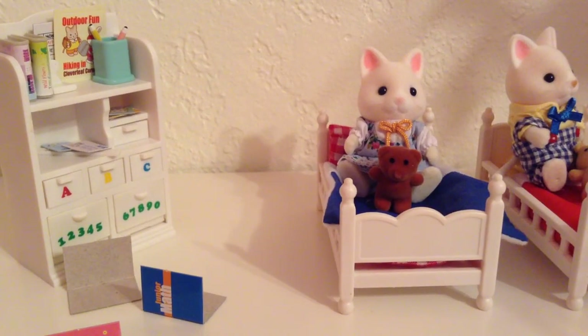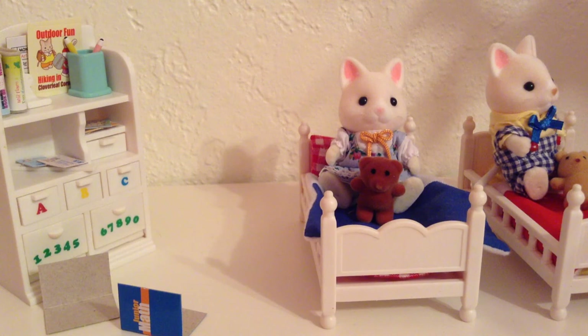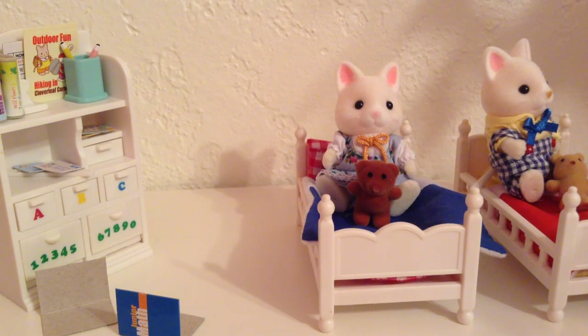Okay everypony, I hope you enjoyed this review on the Calico Critters bedroom set for two. These two cats had very nice fun demonstrating and none of them were harmed. Be sure to like and subscribe!